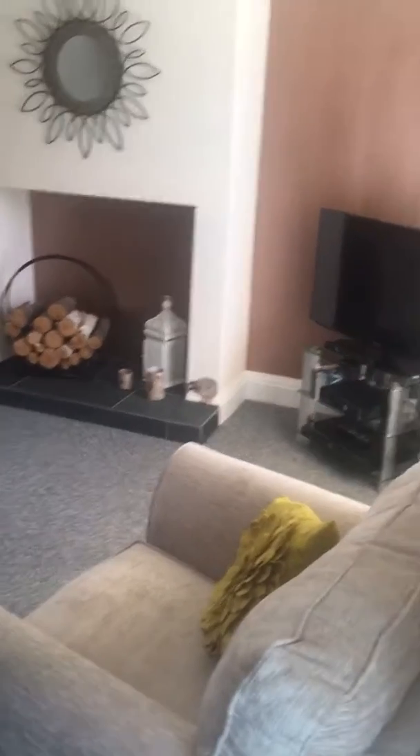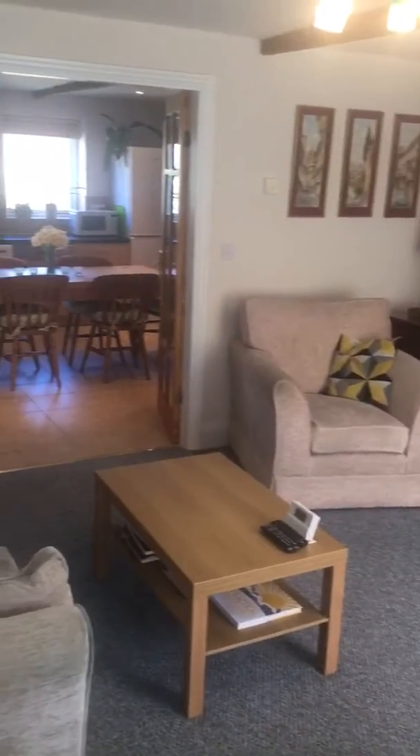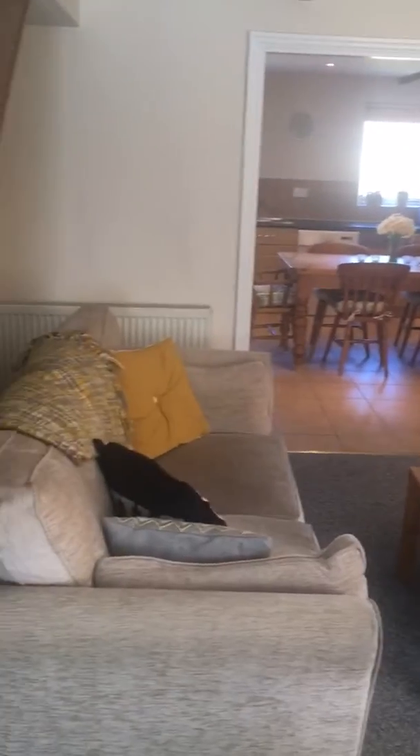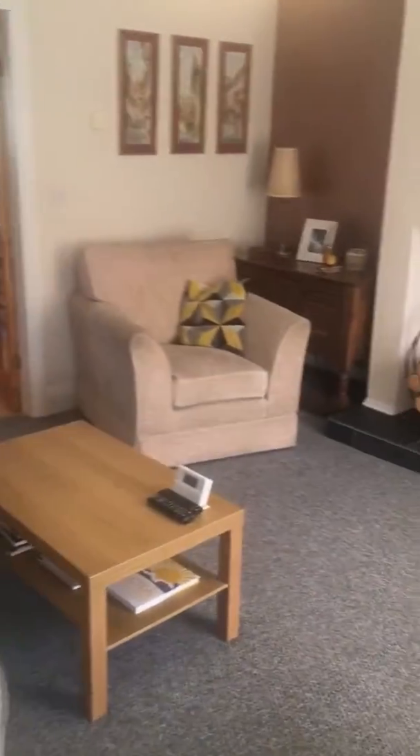I am down at Water Street at Sissit today and I just thought I'd give you a quick tour of this absolutely gorgeous cottage. As you can see, you walk in to a lovely big lounge.